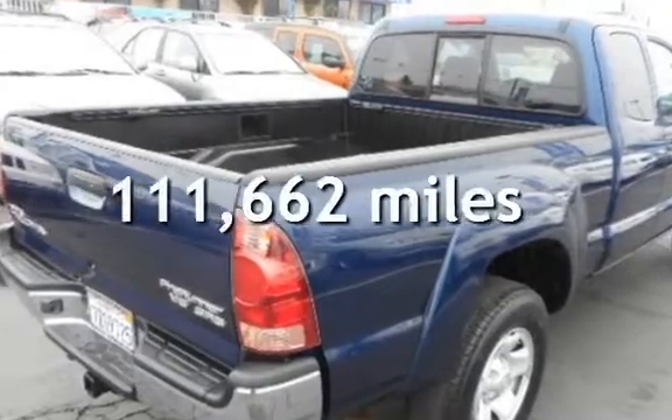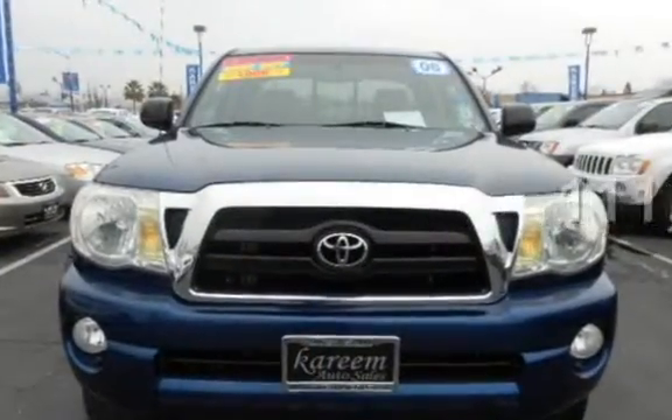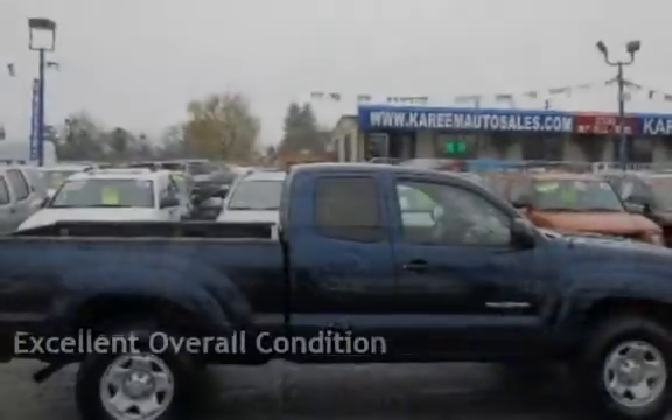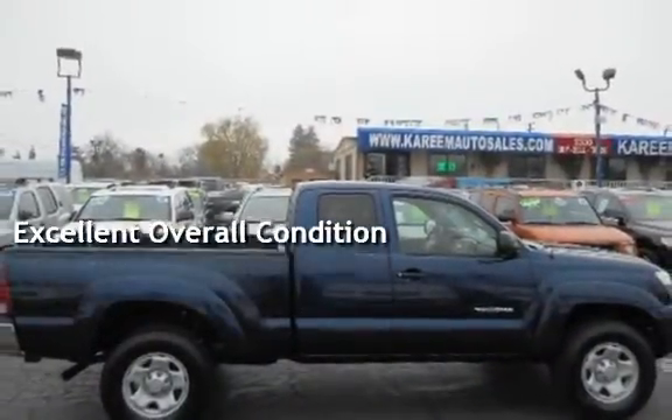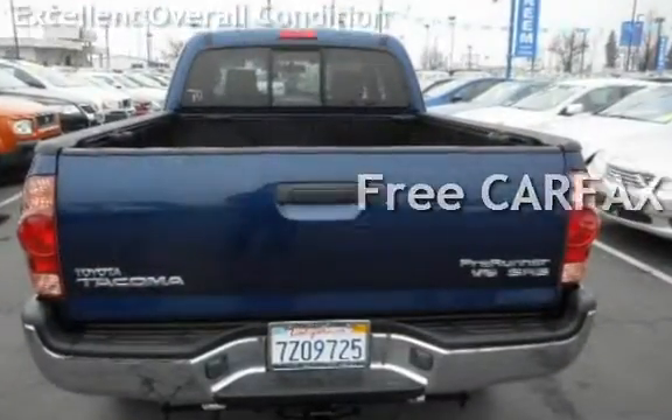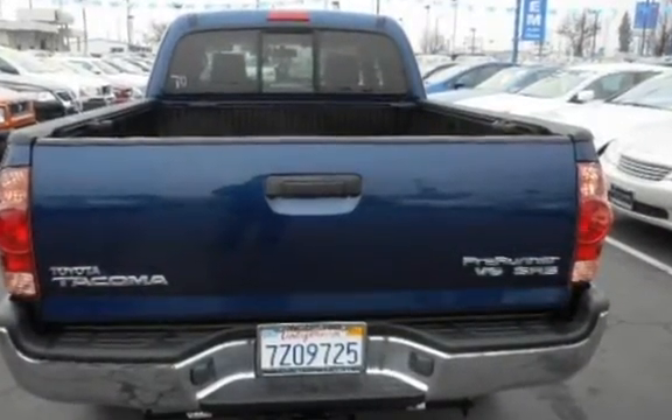This Toyota has less than 112,000 miles on the odometer. This vehicle is in excellent overall condition. This vehicle qualifies for the Carfax buy-back guarantee. Ask to see the free Carfax Vehicle History Report.